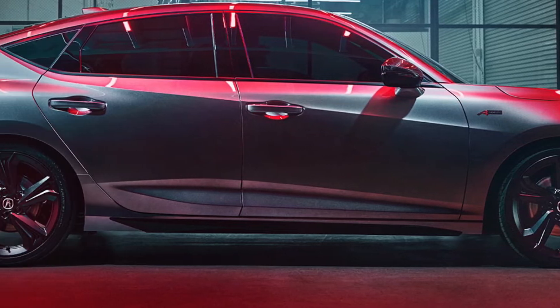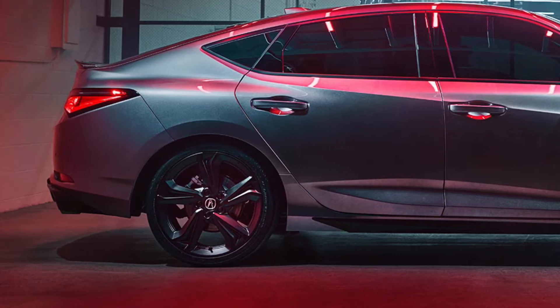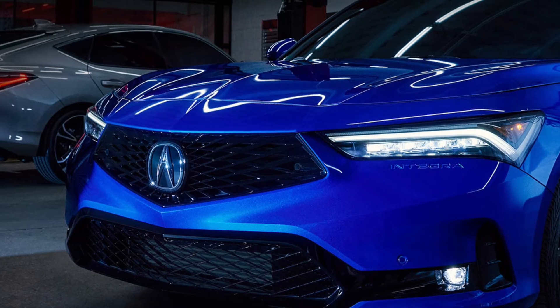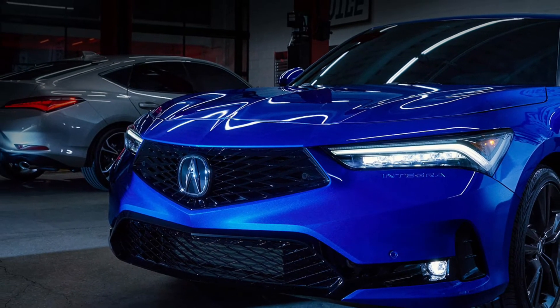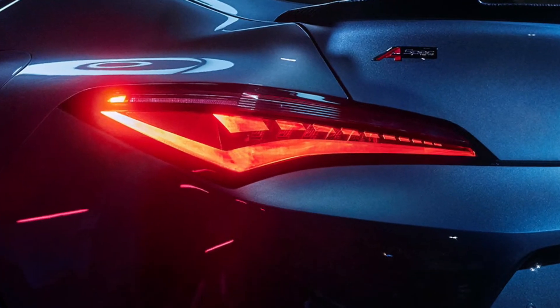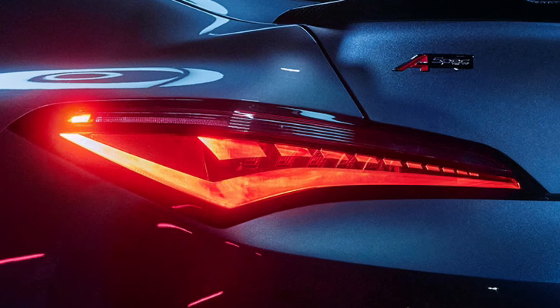Bold lighting — high-performance lighting gives way to a modern and distinct look. Full LED with 3D-floating elements create a unique presence with electric-inspired accents. LED light continues the theme in the front with the brilliant jewel-eye LED headlights.